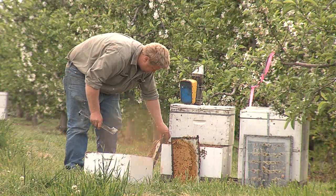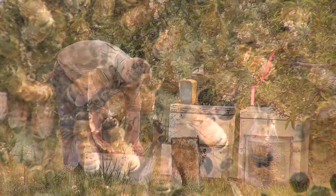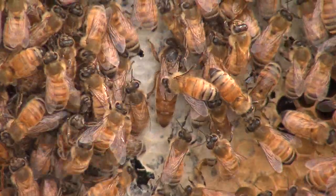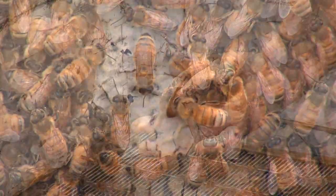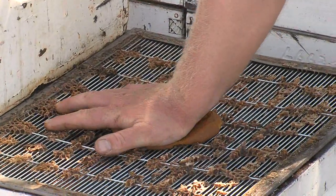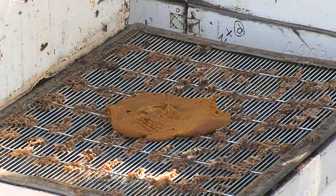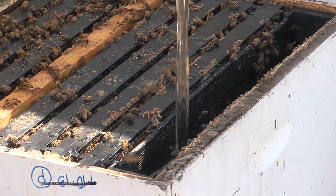Beekeepers providing a pollination service to crop growers need to be aware of the trade-off between good honey production from traditional flora and usually fairly poor honey production from areas of crop pollination. There are often additional management practices that need to be introduced, such as supplementary feeding colonies of pollen substitute or sugar syrup to build up colony stores when pollinating crops.